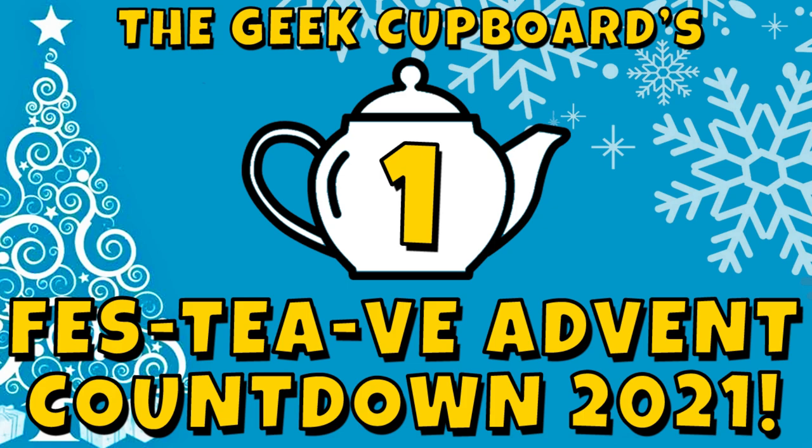So here we are again. We did this last year and it was a lot of fun, it was really, really good. So I thought, you know what, let's do it again this year. Now, if you did see this last year, then you will know what to expect. But if not, this is what the festive Advent countdown is all about.